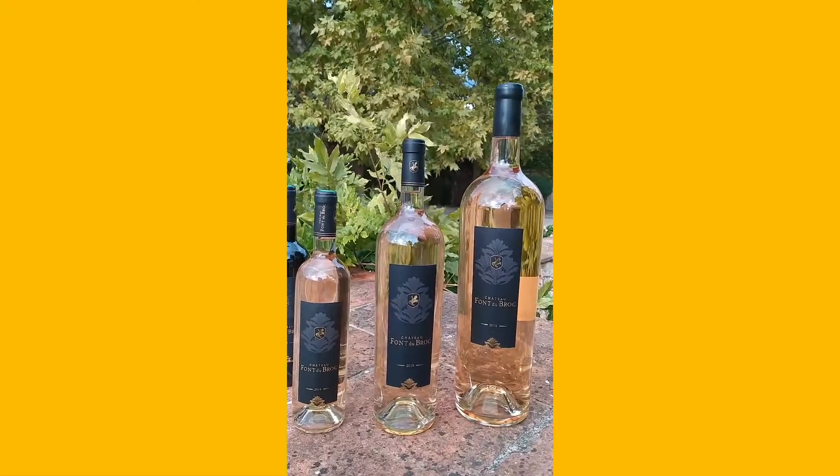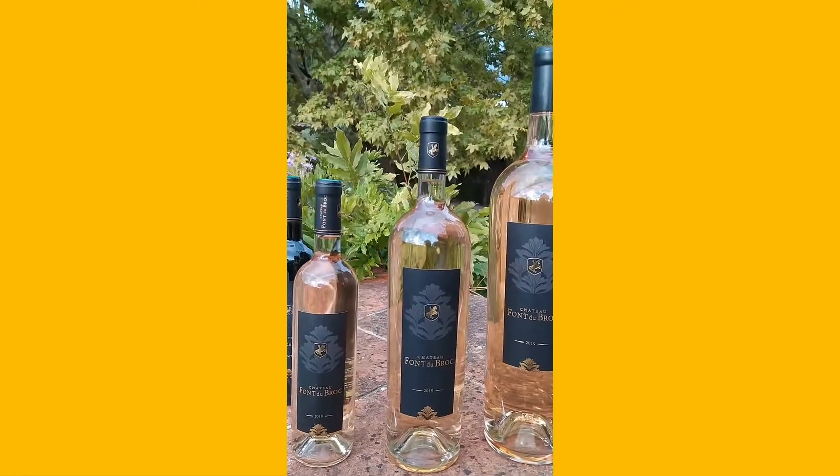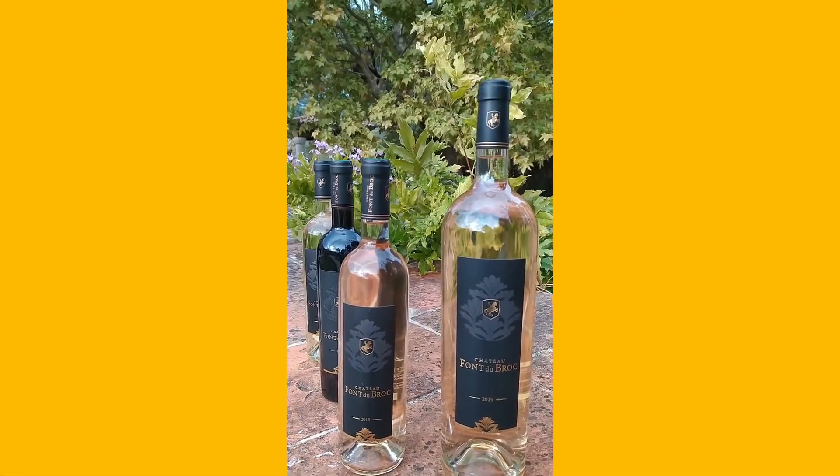The appearance is bright, clear, and the color is pastel pink with silver reflection. On the nose, you can feel freshness, cut grass or grapefruit.